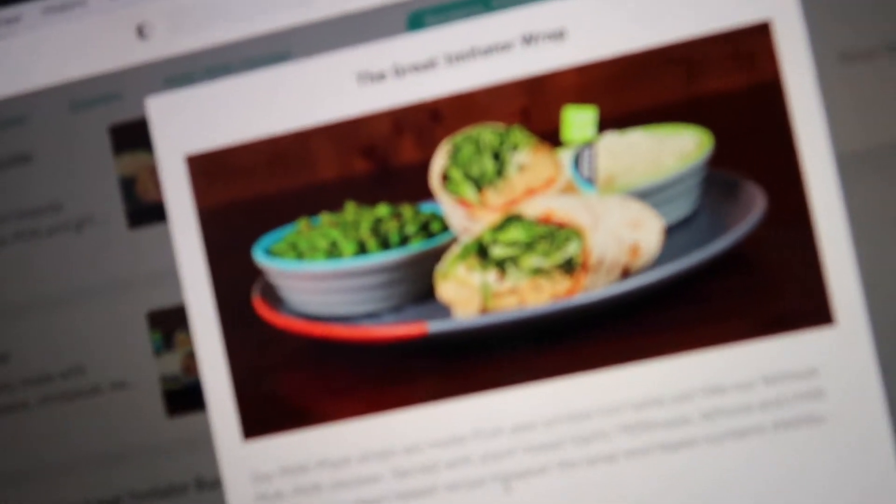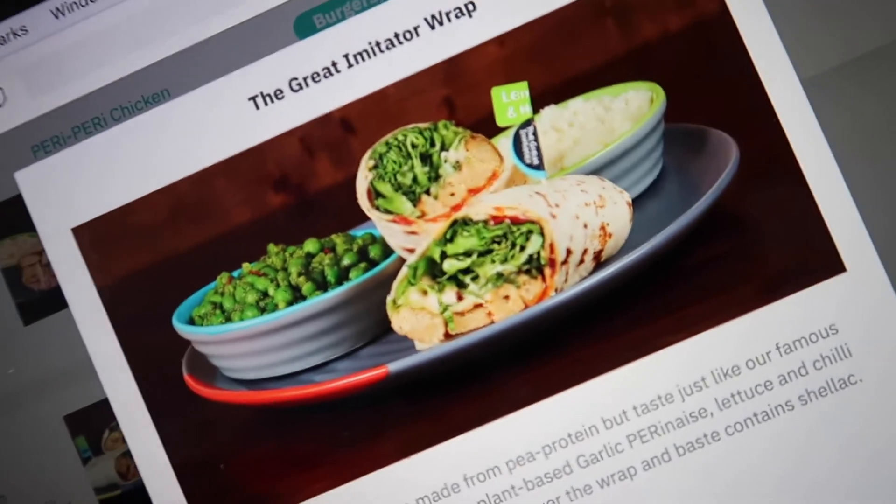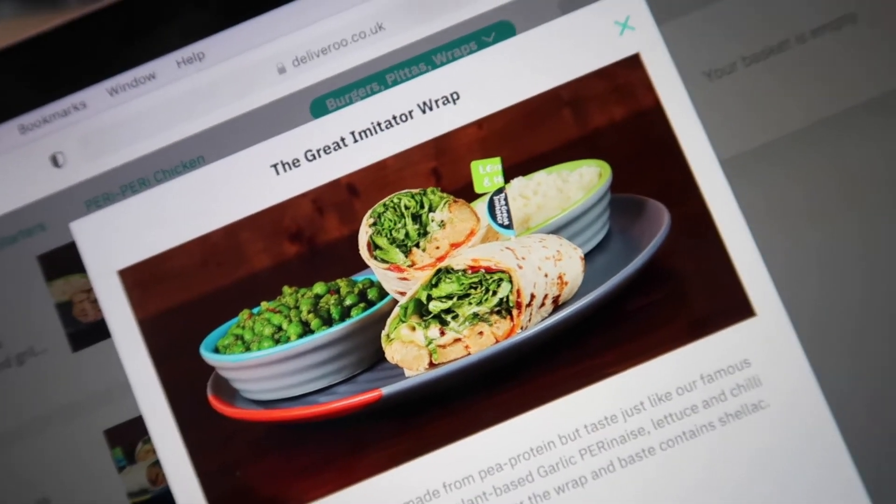Judging by the website it looks pretty similar to a normal wrap - it doesn't really look that different. The description on Deliveroo says their peri plant strips are made from pea protein but taste just like their famous peri-peri chicken, served with plant-based garlic, peri-naise, lettuce and chilli jam. I think this is going to be quite good - I don't really think it's going to taste that much different, but we'll see.